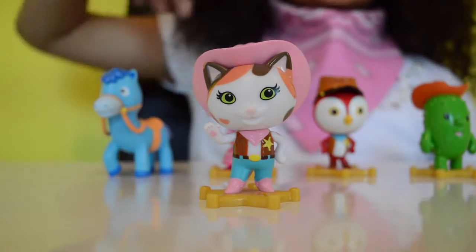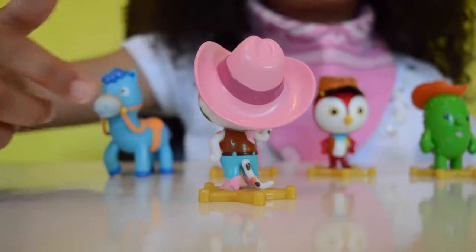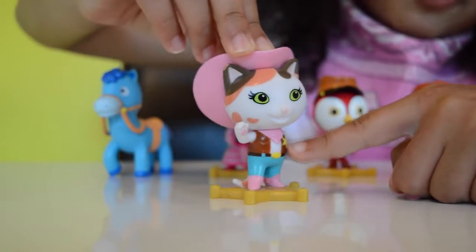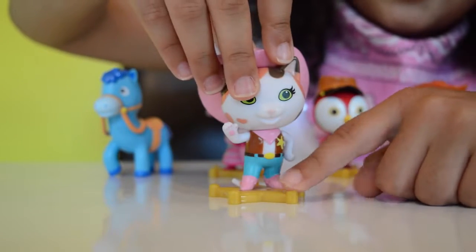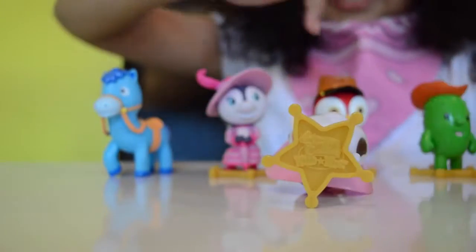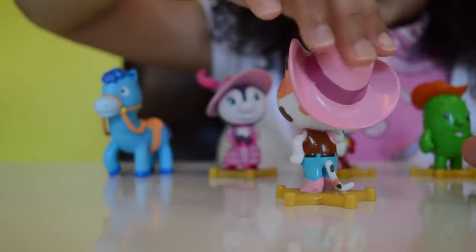This is my Sheriff Callie figure — I love the detail on her and I absolutely love her hat, it matches mine, except it doesn't have the little bag. She's got her badge star for being a Sheriff. She's got a base on the bottom which says Sheriff Callie's Wild West. She's a cat and a cowboy!